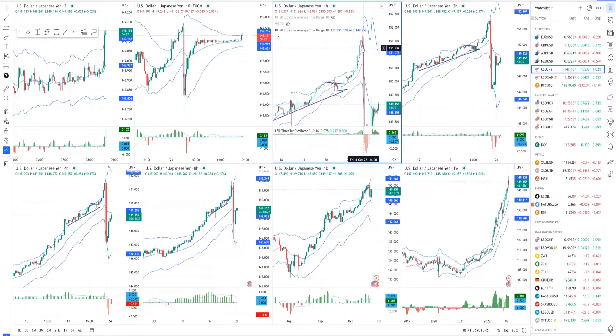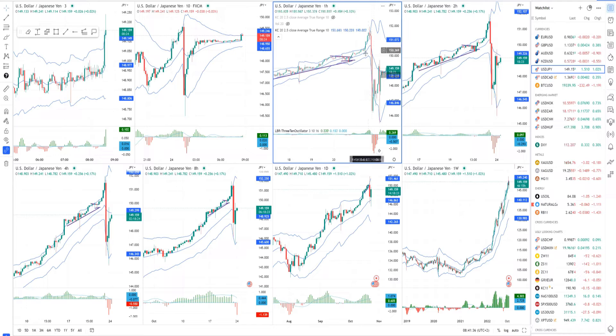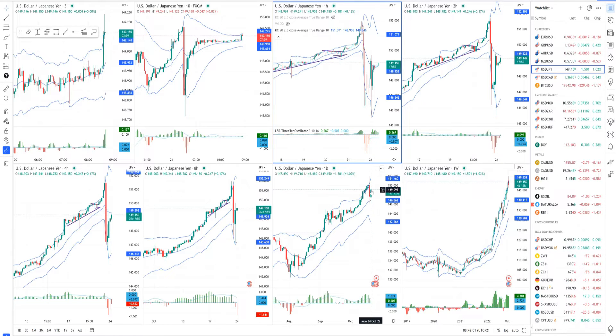What happened is we had a big sell-off intervention from the Japanese bank in order to stop the depreciation of the Japanese Yen as a currency. But what we can see on the daily timeframe is that this morning, again, there were very aggressive buyers around the 145.90 mark who aggressively went into the upside buying.